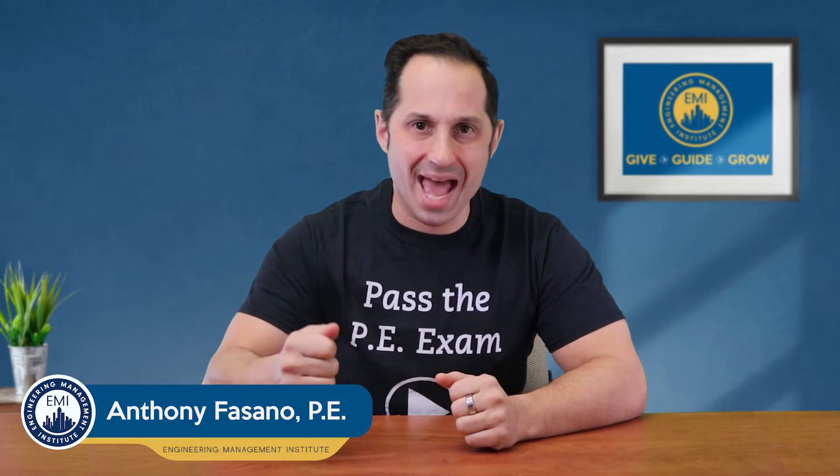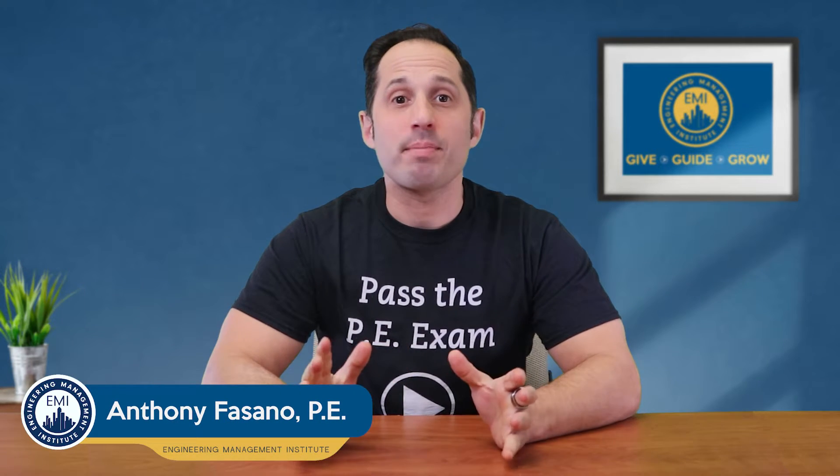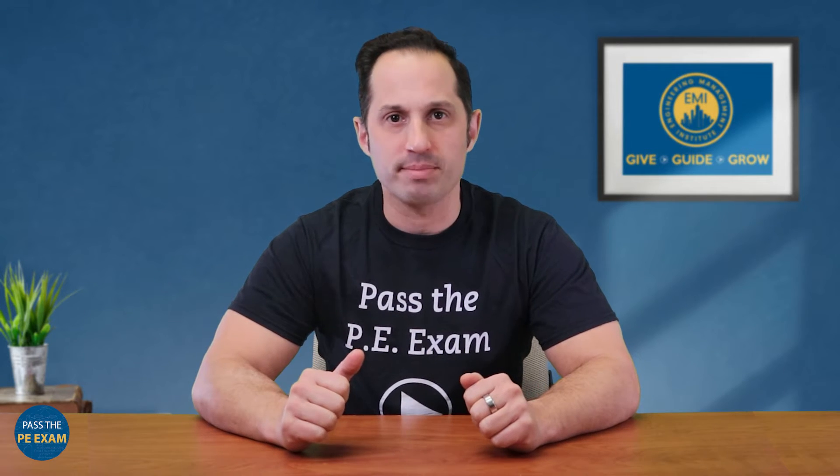Hello, Anthony Fasano here from Pass the PE Exam. Today's episode is especially important for those who are gearing up to take the PE exam soon. We're going to walk through a last-minute checklist to ensure that you're completely prepared for exam day.